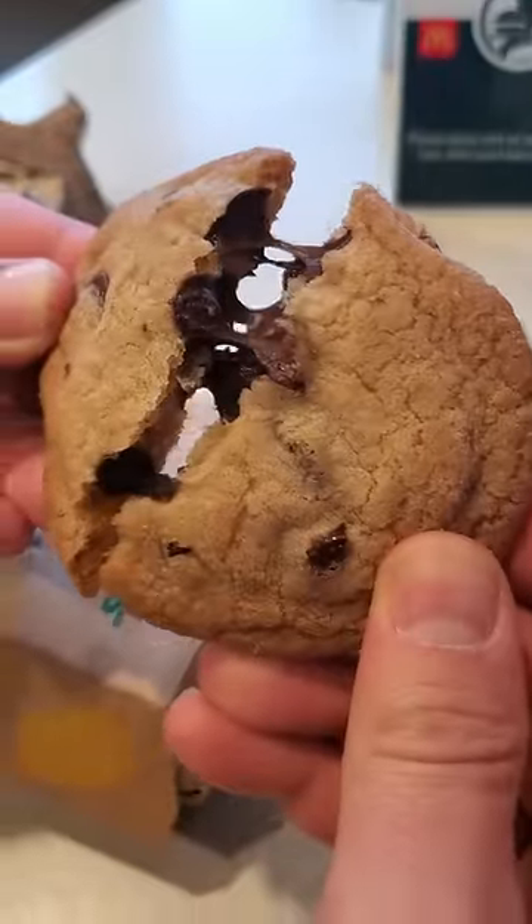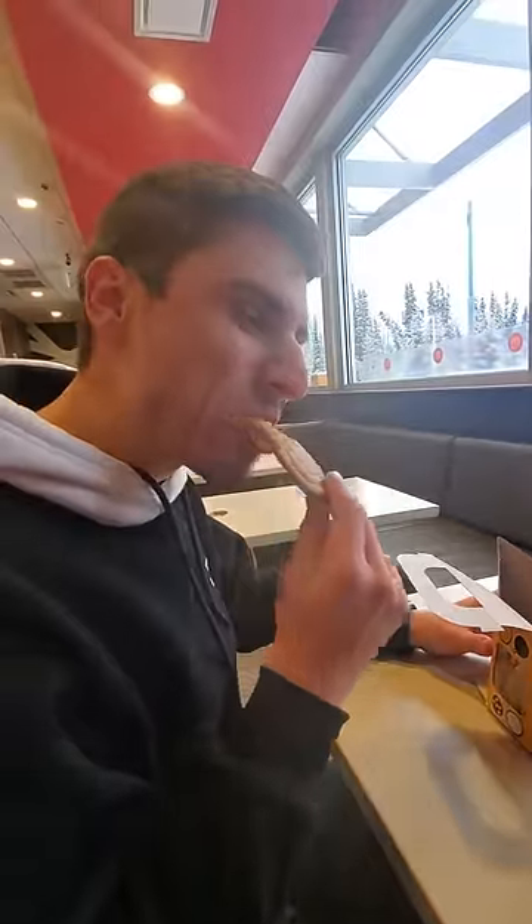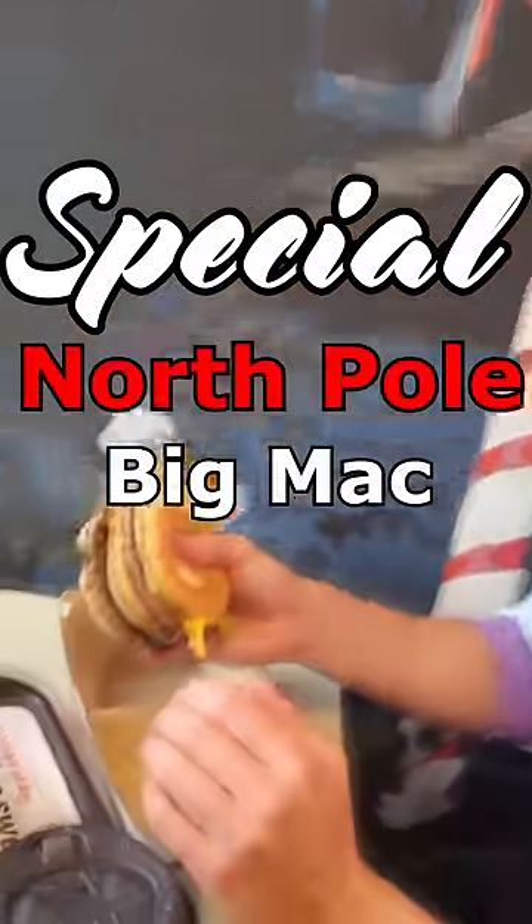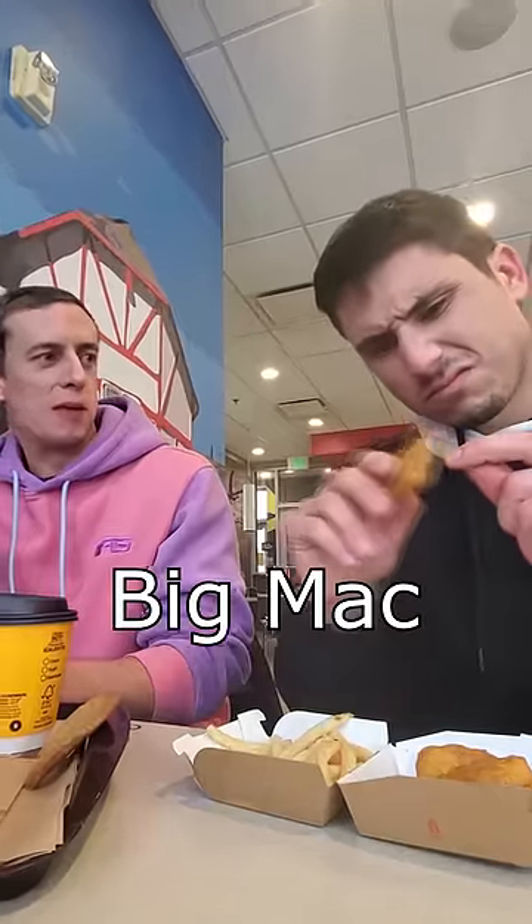First things first, I tried the chocolate chip cookie, and Santa Claus was not wrong — it was absolutely delicious. But then it was time for the special North Pole Big Mac. It kind of tastes like a regular Big Mac.